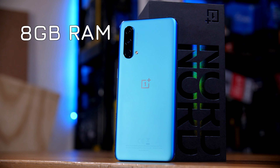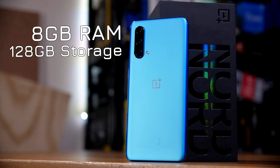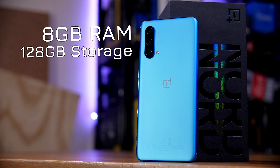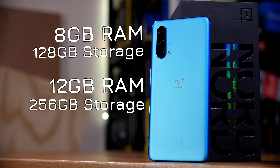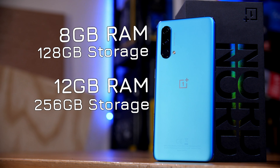In terms of RAM and storage, you get two options. This is the cheaper 8GB RAM, 128GB storage model, although you have the option to go up to 12GB of LPDDR4X and 256GB of UFS 2.1 storage if you'd prefer. For the money, I think the 8GB model makes the most sense, as the pricing on the 12GB RAM option puts it much closer to other options that are arguably better overall value, including OnePlus's own Nord 2 5G.